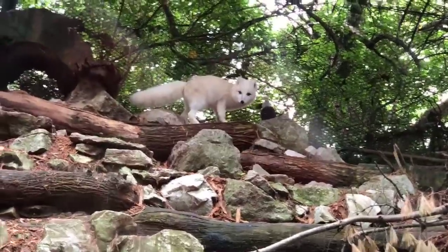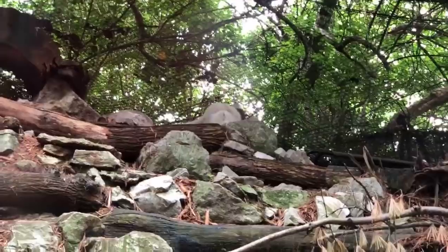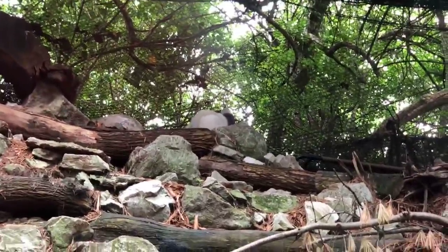Claire would like to know how much do they weigh? An arctic fox is going to weigh anywhere from about five to eight pounds on average.